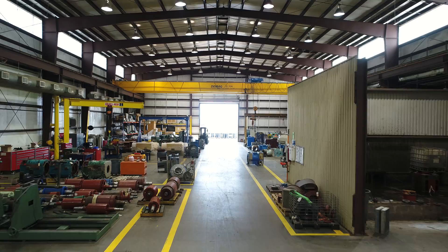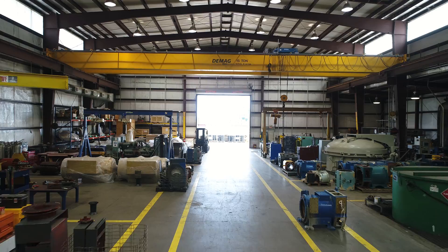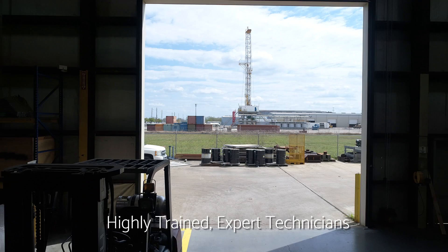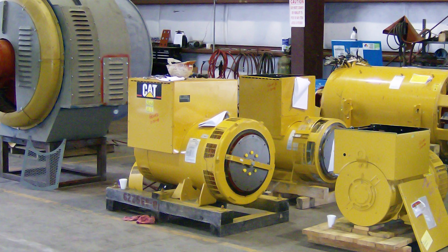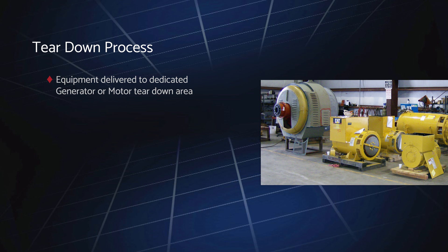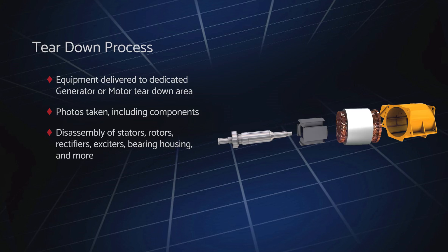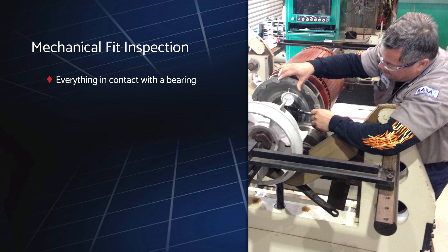All work is conducted by highly trained expert technicians and is overseen by a team of senior operations and project managers that are in constant contact with you throughout your project. Once a piece of equipment is delivered, it is brought to our dedicated generator or motor teardown area, where it and all of its key components are photographed and disassembled, including stators, rotors, rectifiers, exciters, bearing housings and bells, and more.